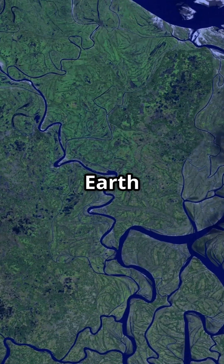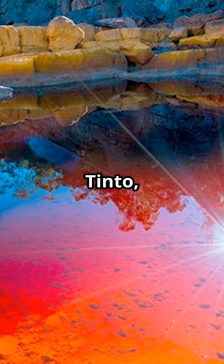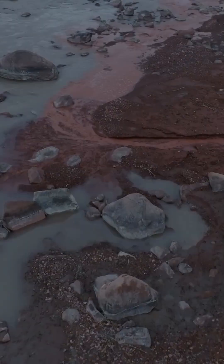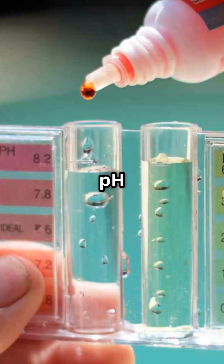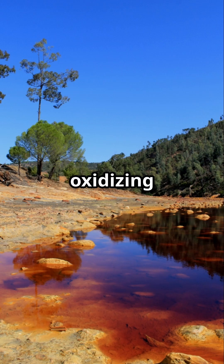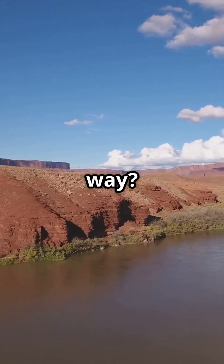What if I told you there's a river on Earth that looks like it belongs on Mars? Welcome to Rio Tinto, a surreal blood-red river winding through southwestern Spain. At first glance it looks toxic, and that's because it is. The water here is highly acidic with a pH as low as 2, and loaded with heavy metals like iron and copper. It gets its striking red and orange hues from those metals oxidizing in the water, giving the river an otherworldly glow. But how did it get this way?